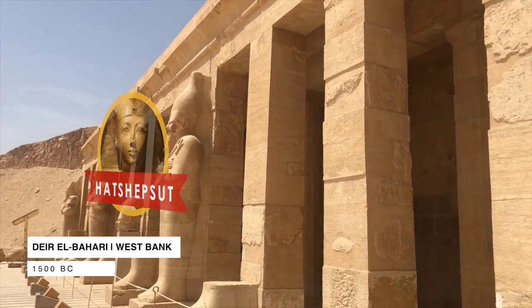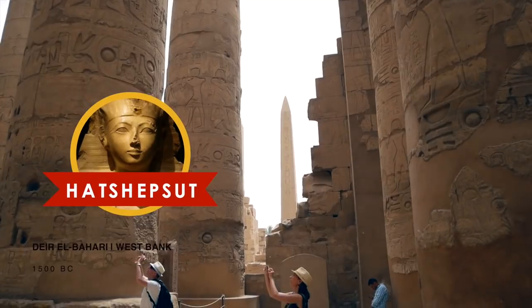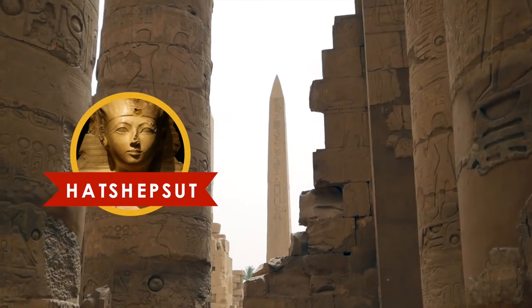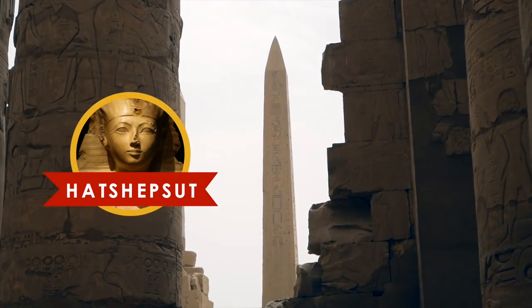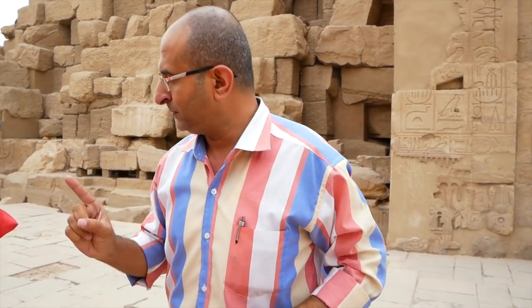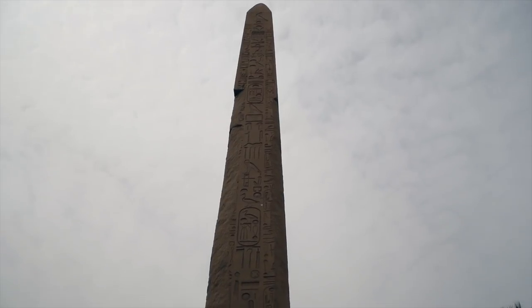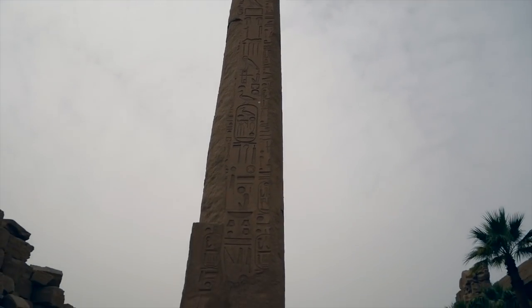This temple was not the only treasure Hatshepsut left behind. She also built a pair of the world's largest obelisks — one of them still remains at Karnak Temple. The obelisk is just one single piece of stone. Hatshepsut's obelisk is almost 29 meters in height and weighs 343 tons.